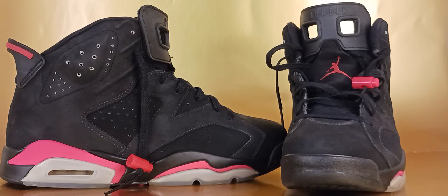In 1991, the Chicago Bulls won the NBA championship, defeating Magic Johnson and the LA Lakers. That same year, the Air Jordan 6 was released for the price point of $125.